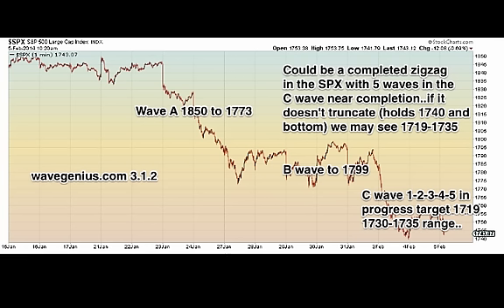And it did truncate. As you can see on my chart, it said it could be a completed zigzag in S&P with 5 waves and a C wave near completion. If it doesn't truncate, hold 17.40 and bottom — we may see 17.19 and 17.35. It actually touched 17.40 and rallied. Basically, on this chart I spotted what may have been the actual bottom of this formation. The dead giveaway was that 4th wave at exactly 0.382, and then a 5th wave that truncated, and the rally that happened in the past day is what we actually got as a result.